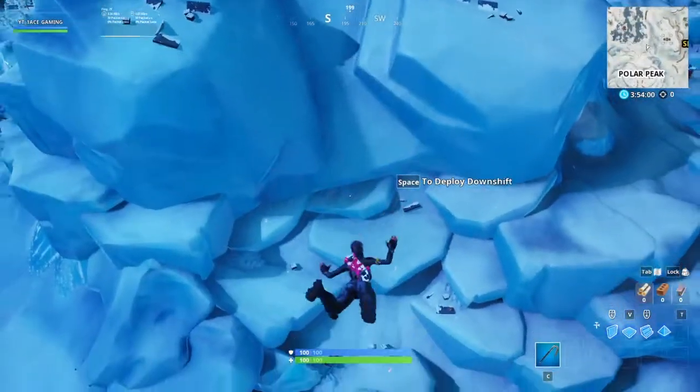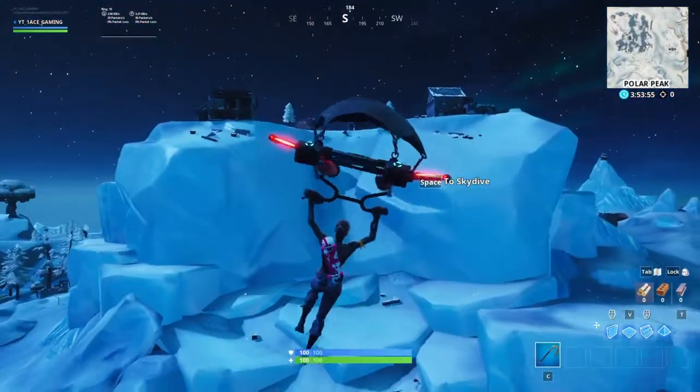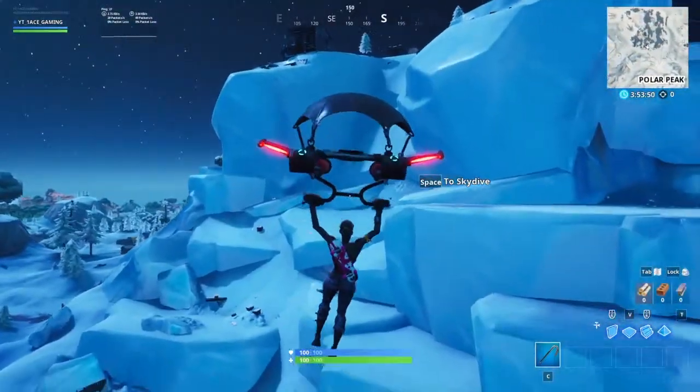So there you guys go — that's Polar Peak, it's all broken. You can see it slid down and everything. You can't quite see where the monster would have came out of, but it must have been pretty massive for this whole side wall to get destroyed.